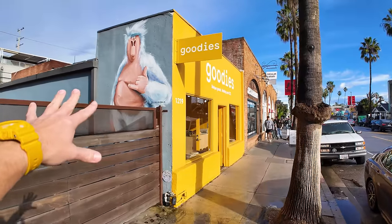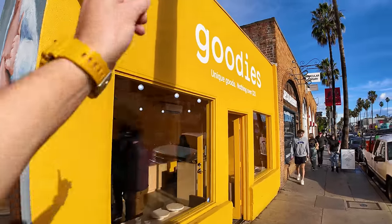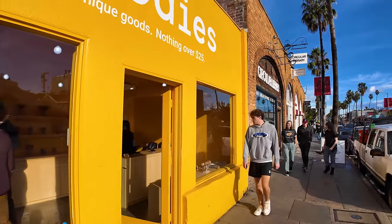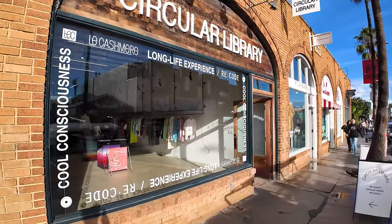Also, tons of murals — the street art is pretty cool here. There's a store called Goodies with unique goods, nothing over $25. There's also a circular library with no books in there — instead, it is cashmere.